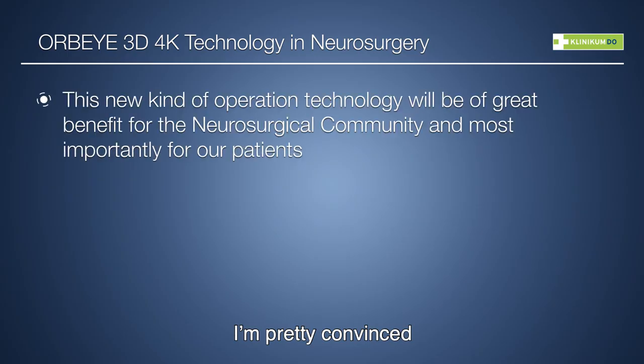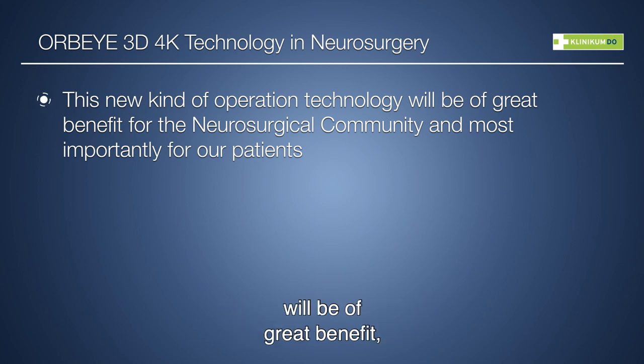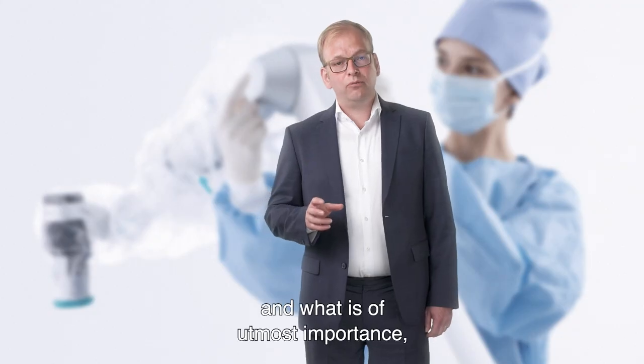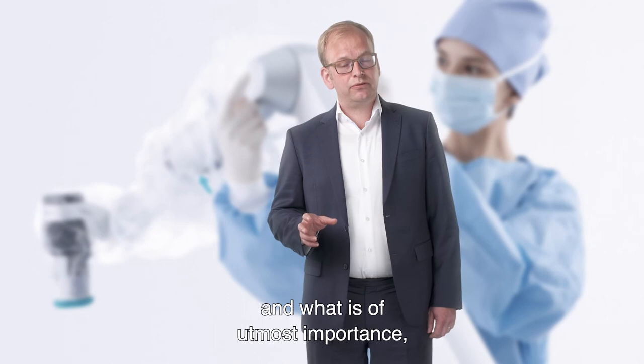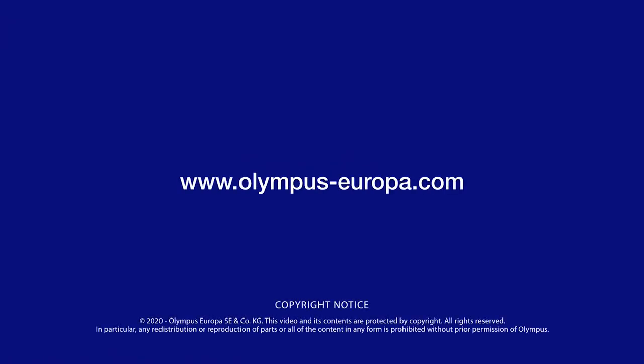I am pretty convinced that this new exoscopic operation technology will be of great benefit, not only for the neurosurgical community, but — and what is of utmost importance — for the sake of our patients. Thank you.